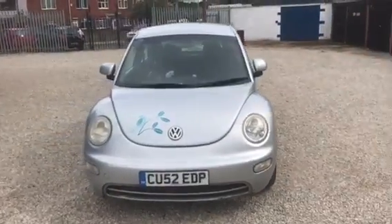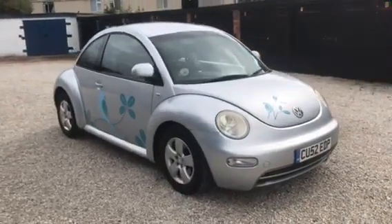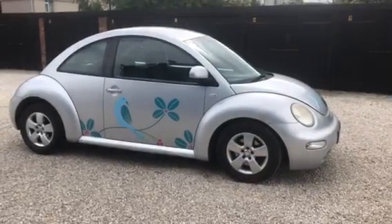It's a 2002 1.9 TDI — that's supposed to be the best of the VW engines — 130,000 miles, drives superb, just needs a quick clean inside. Sold as a part exchange to clear, makes for a nice little bargain car.